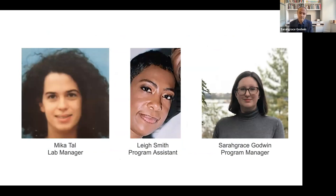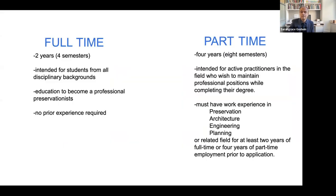You've already met Sarah Grace. Mica supports us as lab manager, and Lee Smith is our program assistant. You have options in terms of how you register in the program — full-time or part-time. Full-time is four semesters over two years with a summer in between, geared for students from related careers who want to make the shift into professional preservation — no prior experience in preservation required. Part-time is four years, half-time, allowing you to work in New York City simultaneously, and is for people with prior experience in preservation, architecture, engineering, or planning.